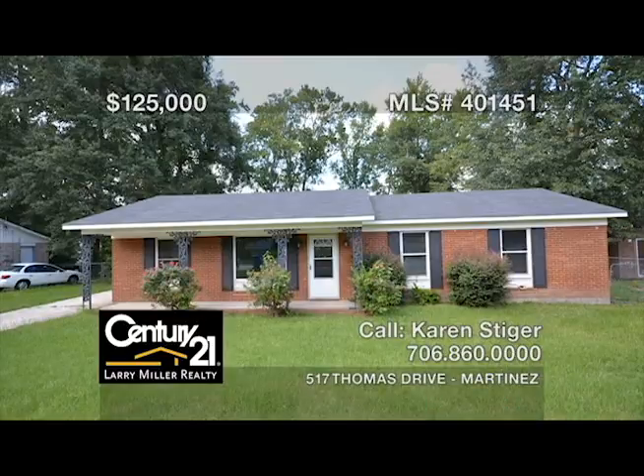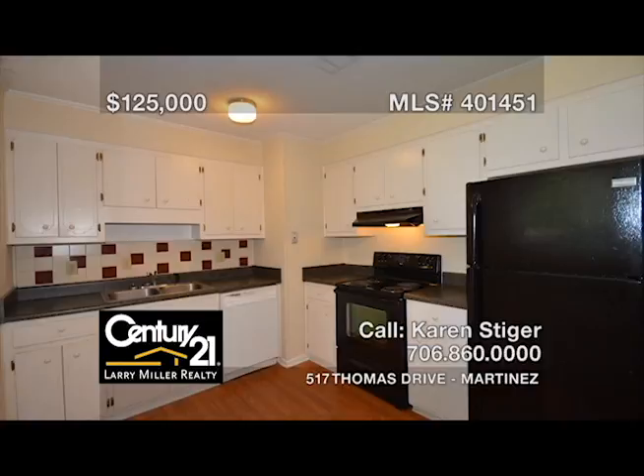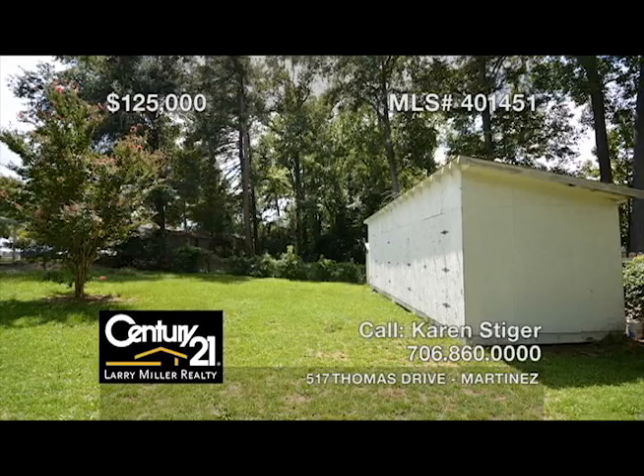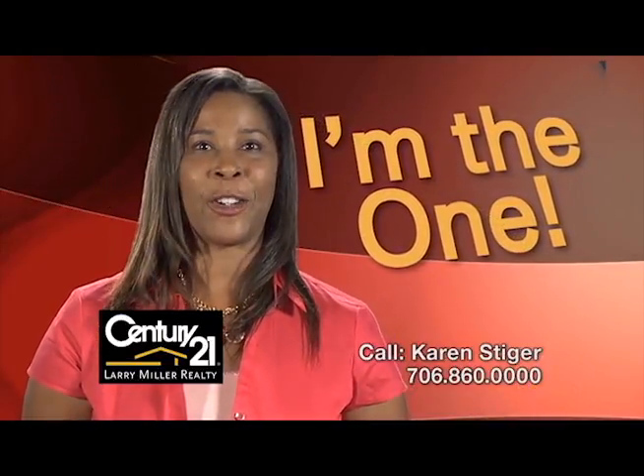This cute four-bedroom, two-bath starter home with a huge flat backyard has been completely renovated, with beautiful hardwood flooring and updated bathrooms, plus a kitchen with new appliances and a tile backsplash. All on a half-acre lot with plenty of space for entertaining and pets, and in a well-established neighborhood with no HOA. You can't beat this price in Columbia County — it's a must-see that won't last long. Call me, Karen Steiger, for the keys to your next home.